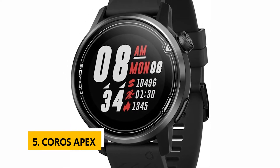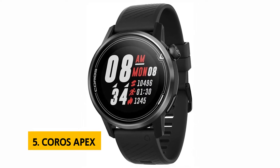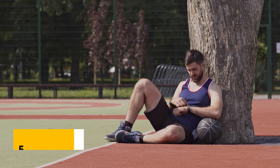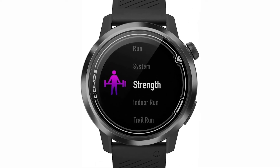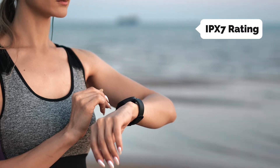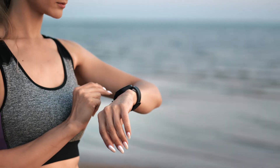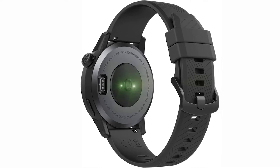At number 5 on our list is the Coros Apex. The Coros Apex is a well-rounded GPS watch that does everything but makes coffee. The watch's robust feature set, impressive battery life, and water resistance make it our top pick for multisport training. It features a 1.3-inch, 320x320 pixel sapphire glass display that's easy to read in nearly any lighting condition. It has an IPX7 rating, meaning it can survive submersion in water up to 1 meter deep for 30 minutes. It's lightweight and comfortable to wear throughout the day.